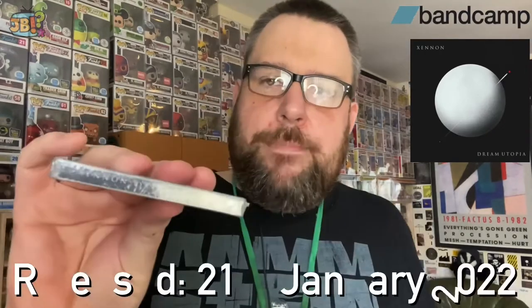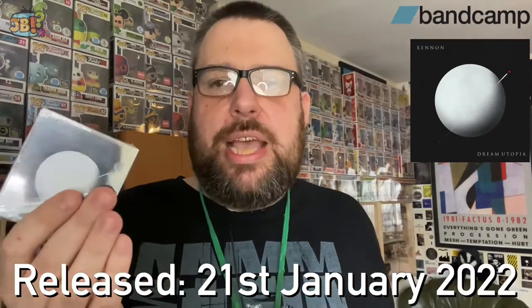This one is from Time Slave Recordings on Bandcamp and it is 'Dream Utopia' by Xenon. If my memory serves, this is the second Xenon album I've got — I've also got 'Dark of a Distant World.' There's plenty of synthwave artists and yes, this is a synthwave act. The sleeve is quite plain — it's just a white sphere, like Rover out of 'The Prisoner,' with a kind of shooting star going through it.